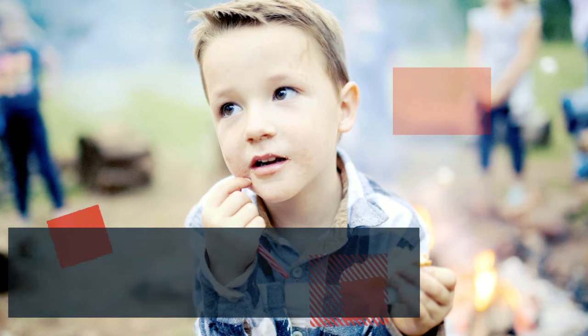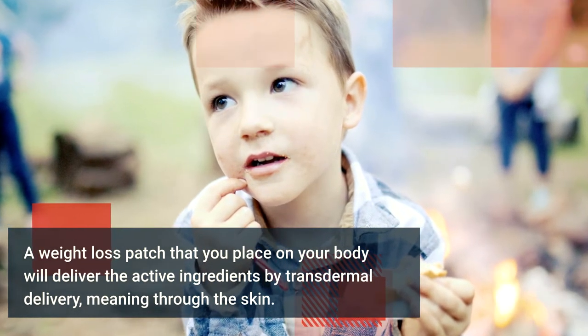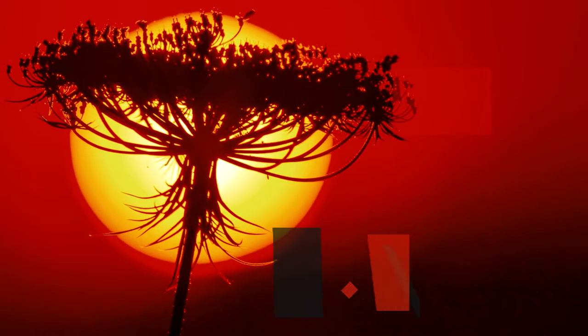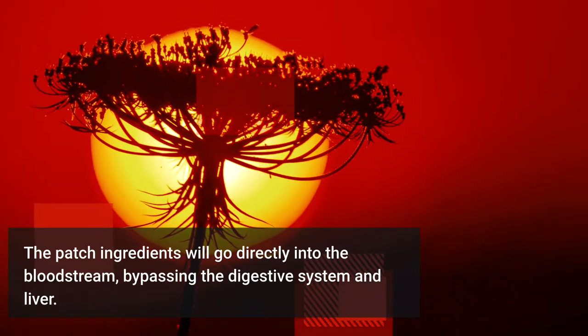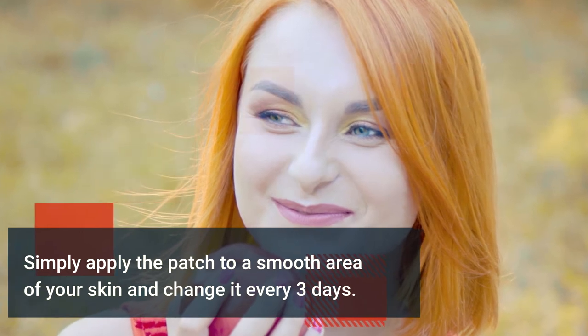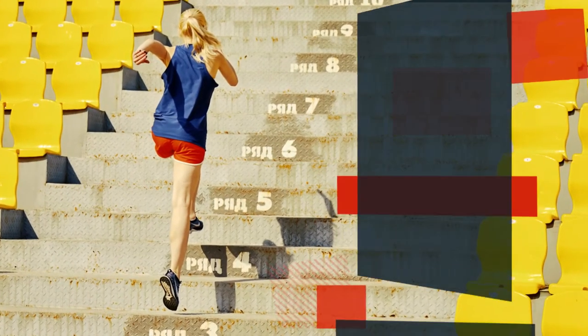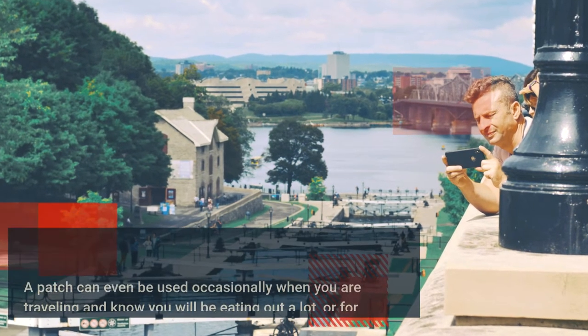A weight loss patch that you place on your body will deliver the active ingredients by transdermal delivery — meaning through the skin. The patch ingredients will go directly into the bloodstream, bypassing the digestive system and liver. Simply apply the patch to a smooth area of your skin and change it every three days.